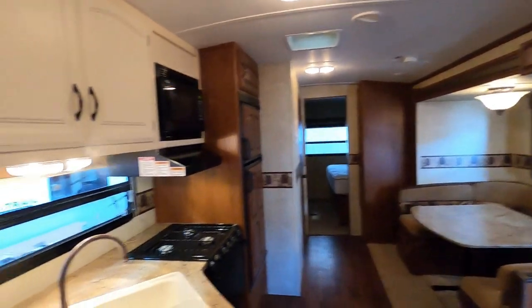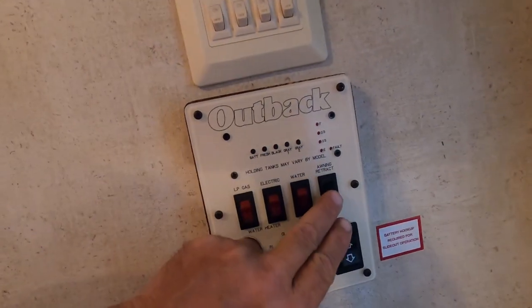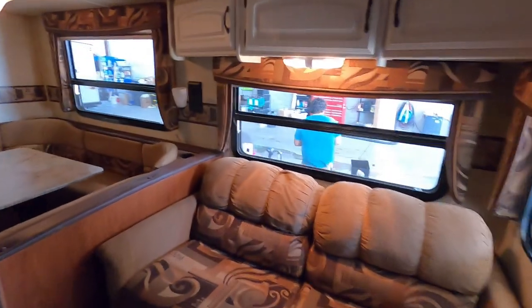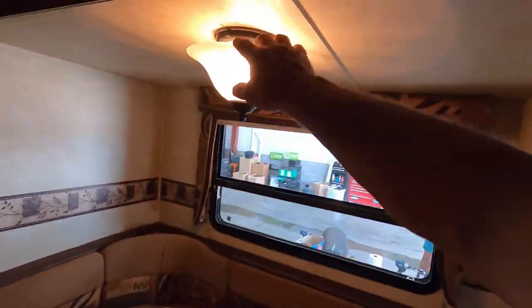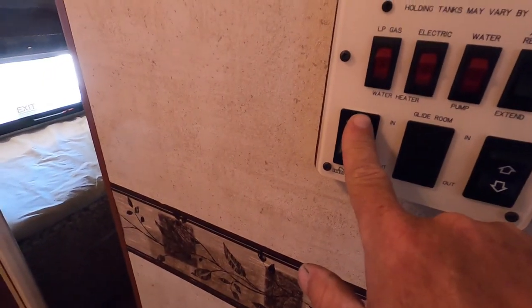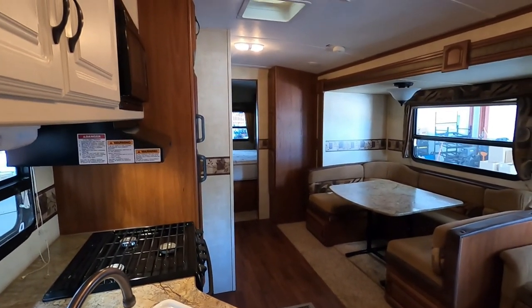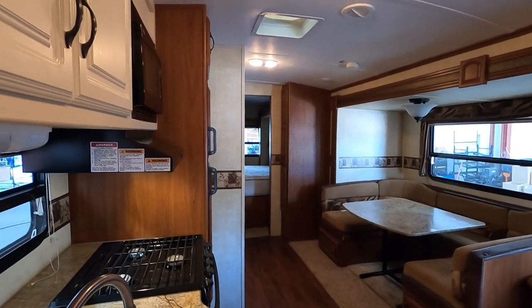Let's act like we're getting ready to leave the campsite and close the unit up. Start by coming to the control panel and shutting off all the lighting. Then walk through the unit and shut off any individual lighting. Make sure all doors and drawers are closed — nothing's going to impede your slides from coming in. Bring in the bedroom slide; make sure nothing is between that bed and your dresser on the foot end of it.